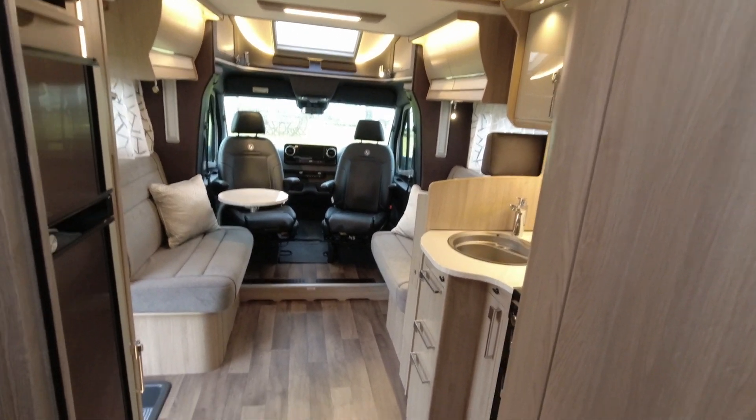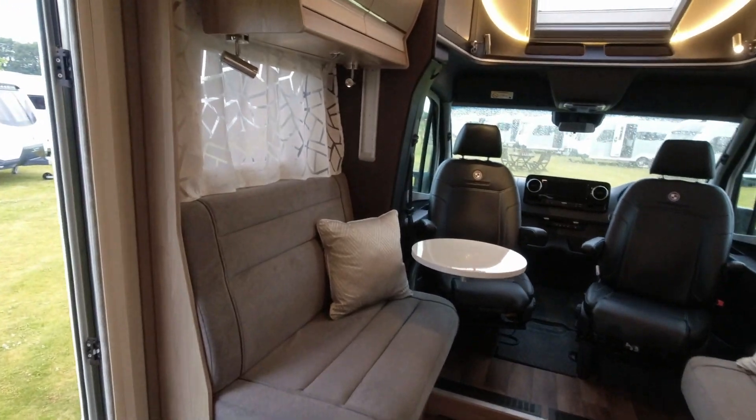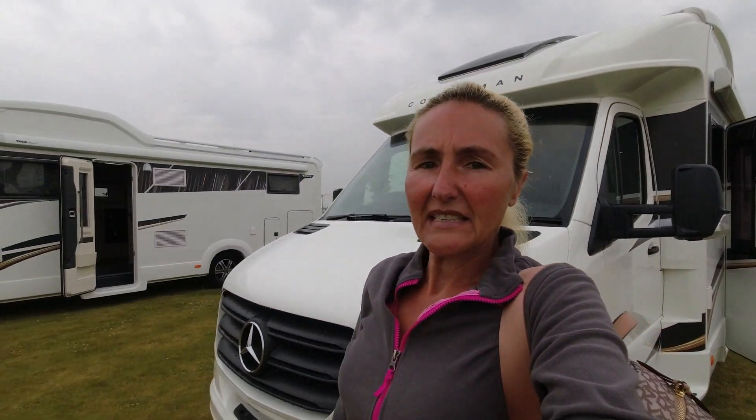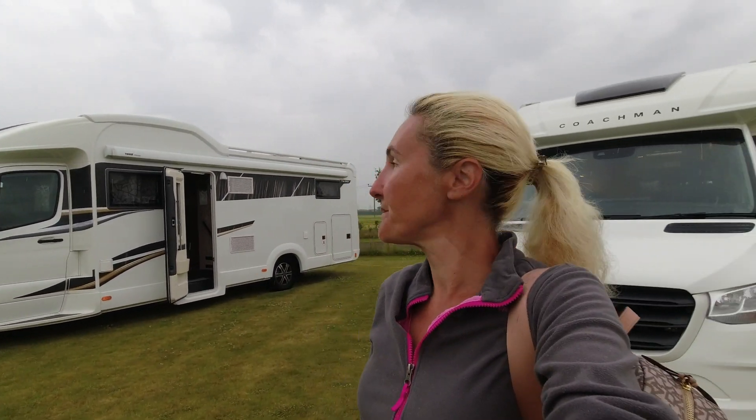I'm going to venture back out into the Yorkshire sunshine — as we call it — and yes, it's raining. That is the 545 and the 565, the Travelmasters from Coachman Caravans — those are the 2024 models with the new colours. If you want to know more about them, I'll put a link in the description below. Hopefully you've enjoyed having a look around. Thanks for watching and I'll see you in the next one.